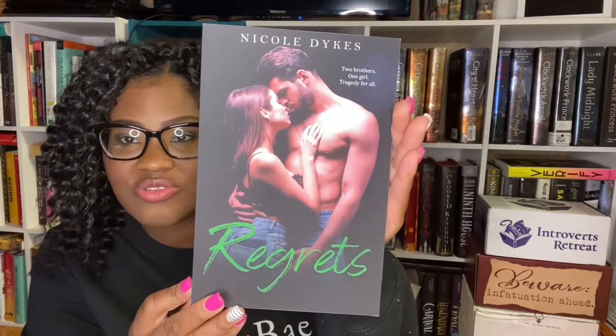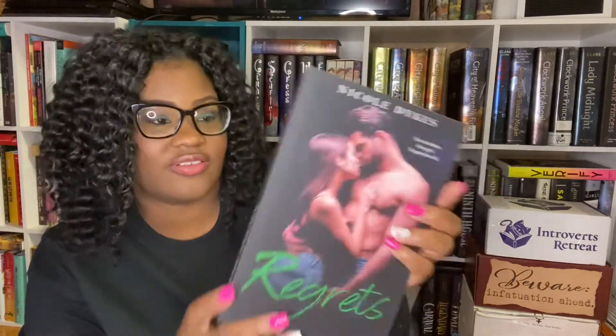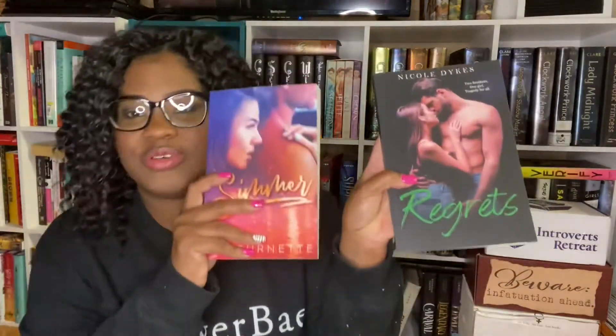The next book is called 'Regrets' by Nicole Dykes — 'two brothers, one girl, tragedy for all.' I love this cover; they have a lot of chemistry. The synopsis is about healing after tragedy while haunted by past betrayal, following characters Penelope and Link. It sounds okay. 'Sinner' is actually more interesting to me, but this one is decent.